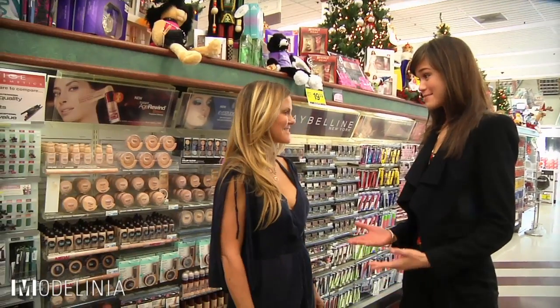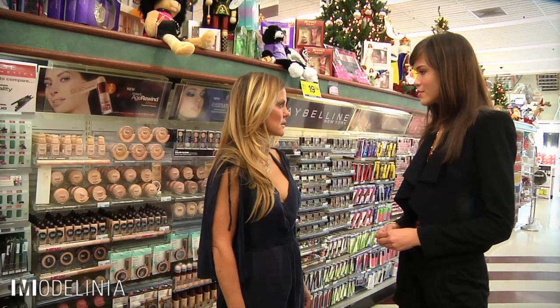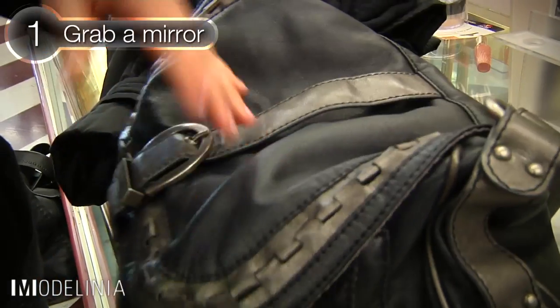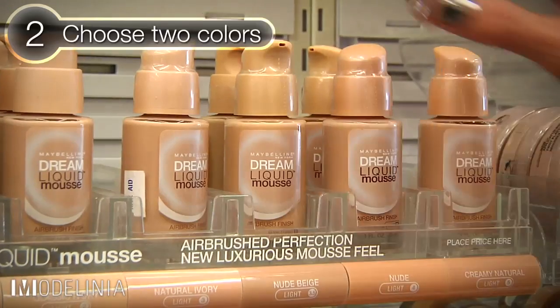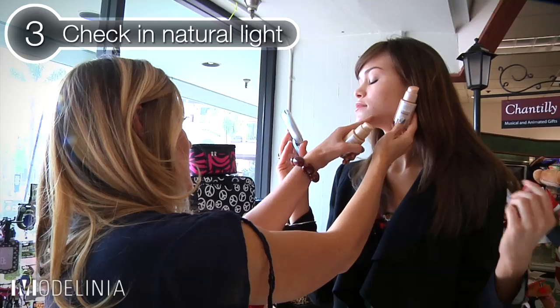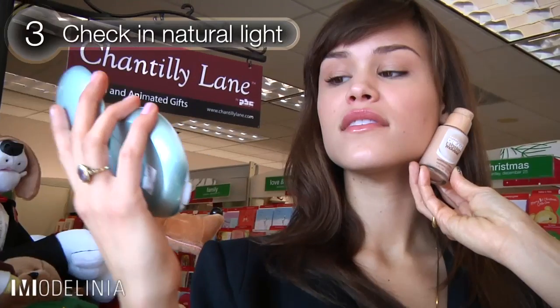So Kari, in a drugstore sometimes the lighting can be a little bit tricky, so how do I find the right foundation for my skin tone? You first go into your handbag and grab a mirror. Second, choose two colors that you think are the closest to match your skin. And third, go to the natural light and look at the shades in your mirror and see which one matches the best. That's the best option.